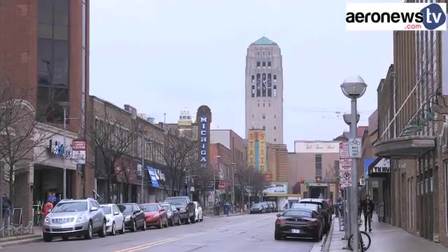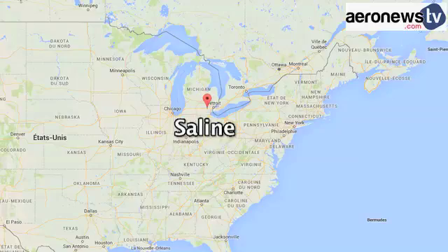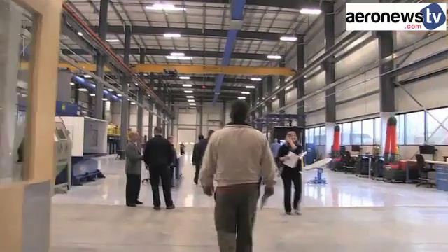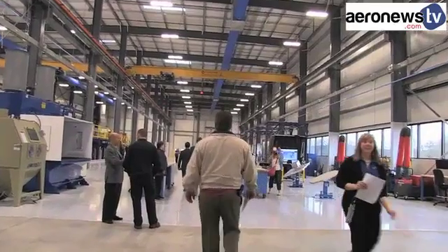At Saline, a residential suburb of Detroit in the northern United States, Liber Aerospace has inaugurated a new facility dedicated to exchanger maintenance and repairs.